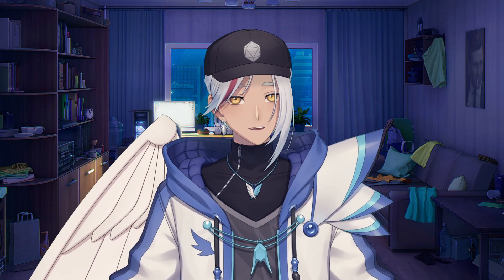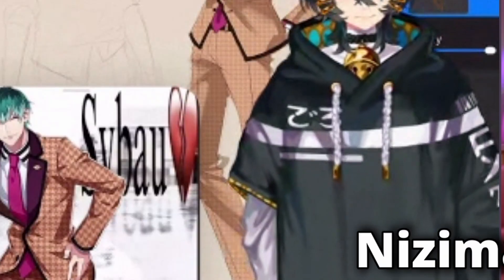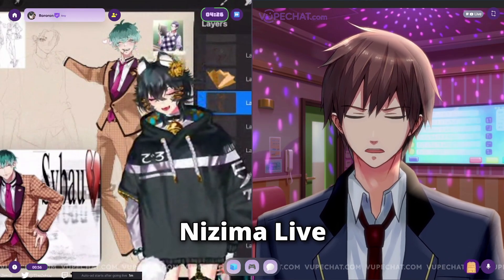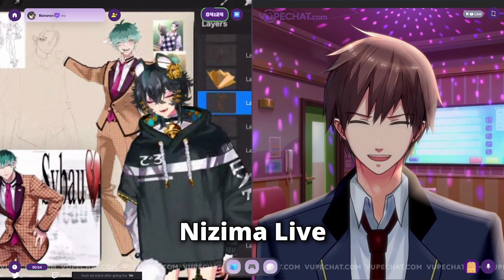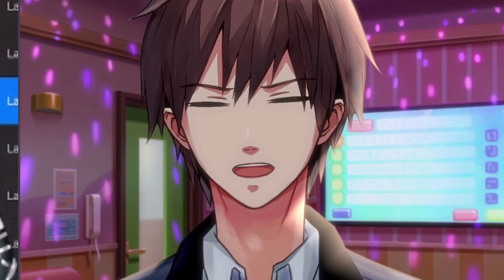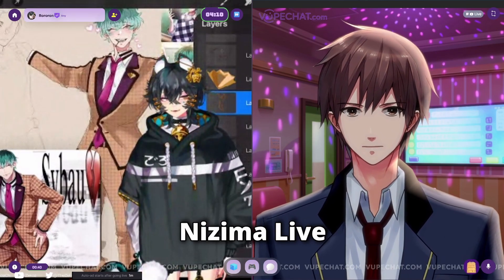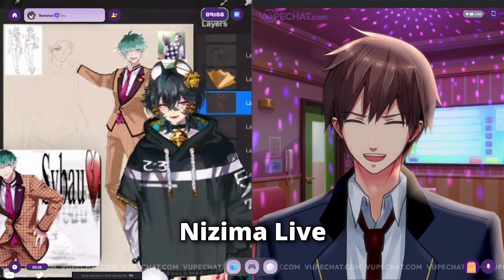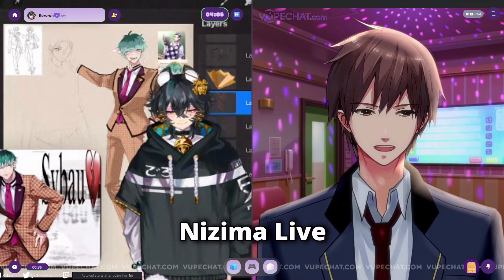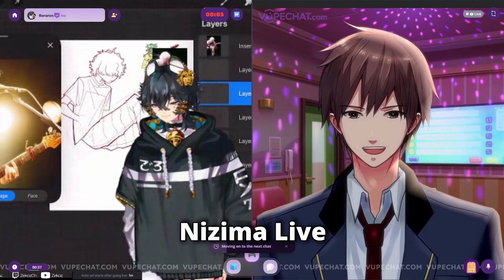Now switching over to the Nizima Live model. The creator chats with a VoopChat user who explains that 'Sibau' means 'shut your bitch ass up' — something they just learned that day. The creator finds it hilarious and says they're going to start using it too.